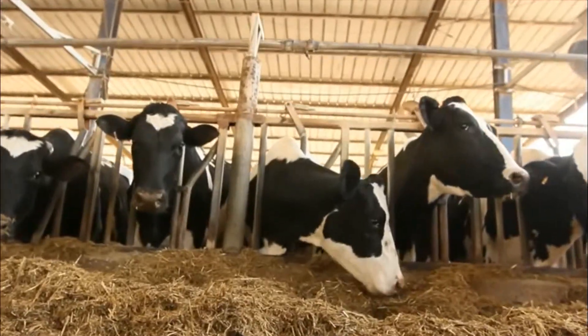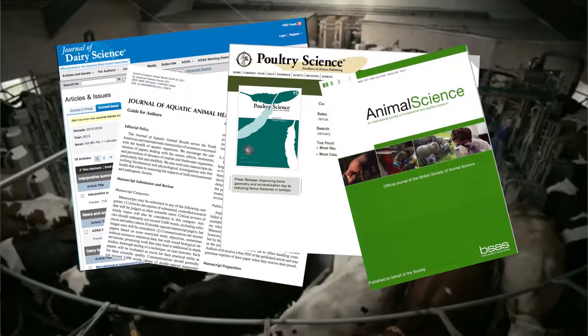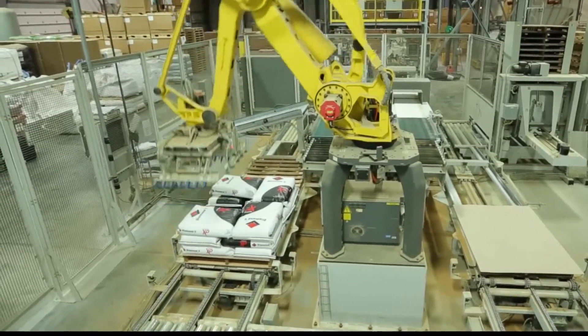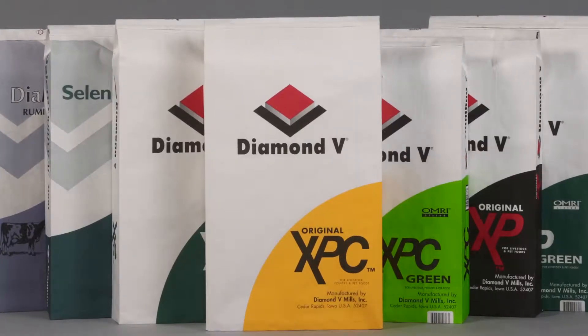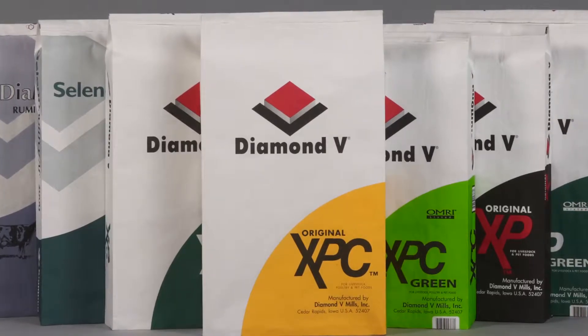We utilize only peer-reviewed research studies to validate product efficacy of all of our products. In addition, our process is fully automated with state-of-the-art controls to ensure lot-to-lot consistency. As you can see, Diamond V is committed to producing a superb quality product from beginning to end.